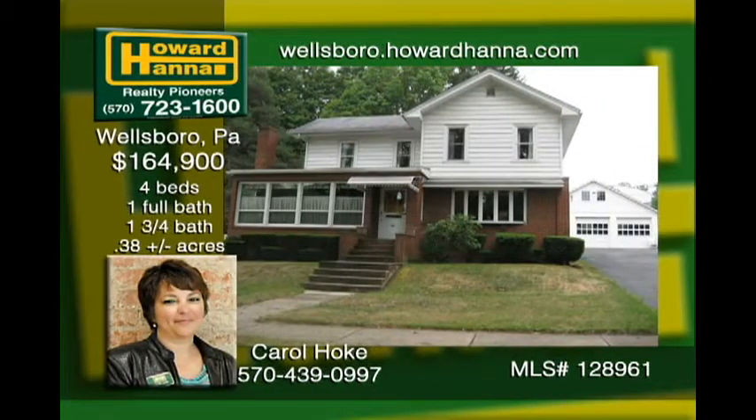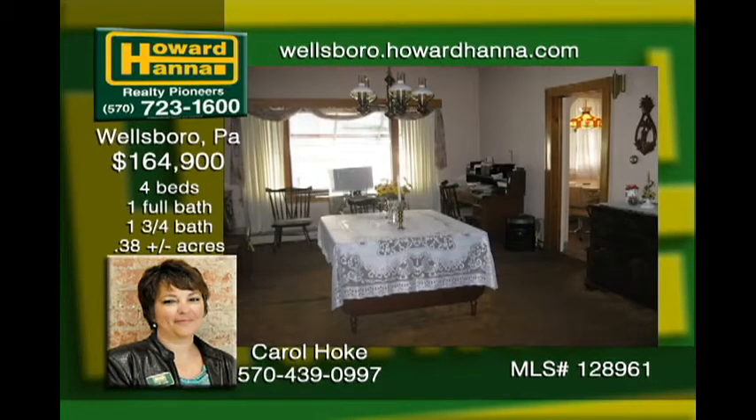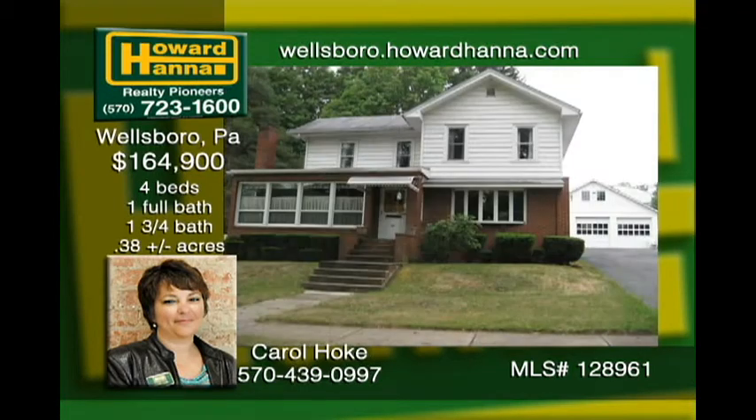This four-bedroom home is waiting for a new family. Gather in the breakfast nook for those quiet, comfy mornings or the formal dining room for big family dinners. A sizable living room with a large window faces West Avenue. The three-car garage is a dream with two oversized doors for large trucks and tons of room for a workshop. The unfinished basement has a concrete floor and is very usable.